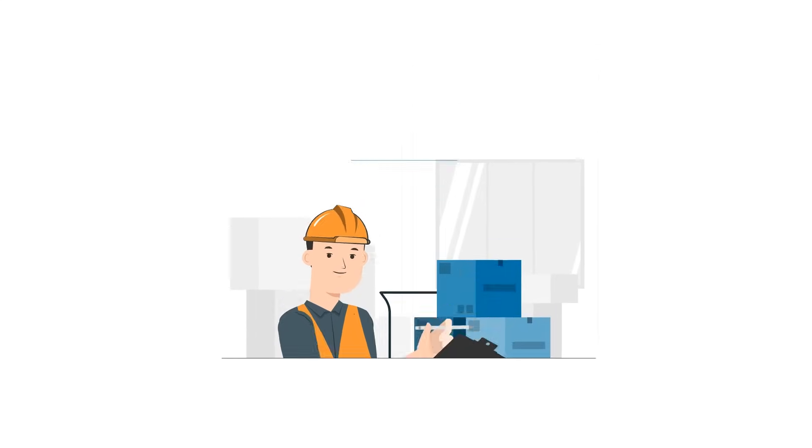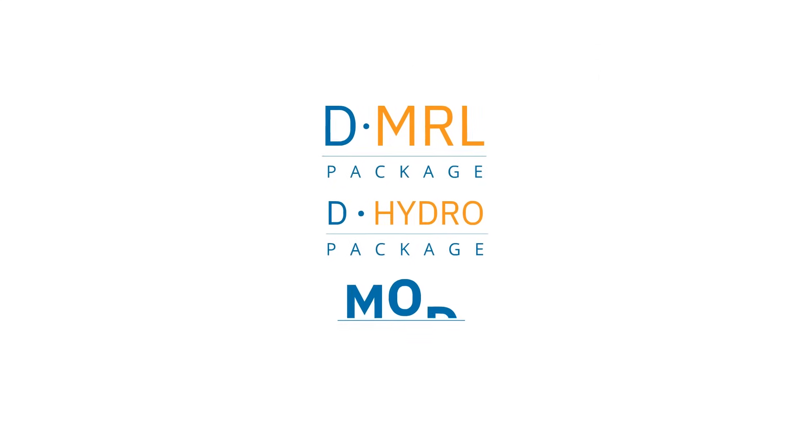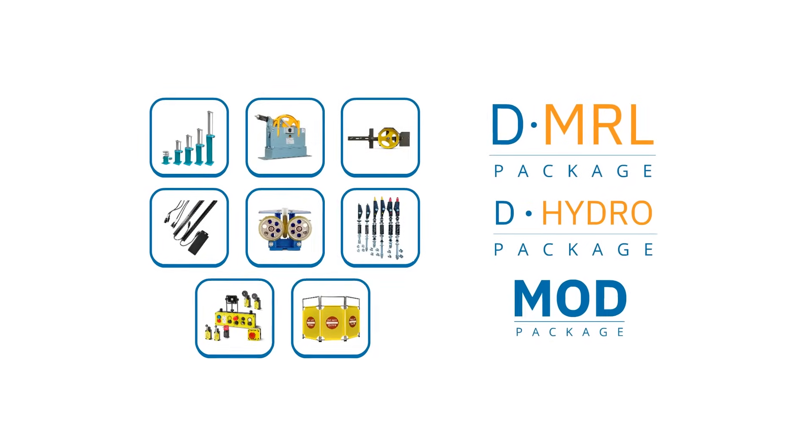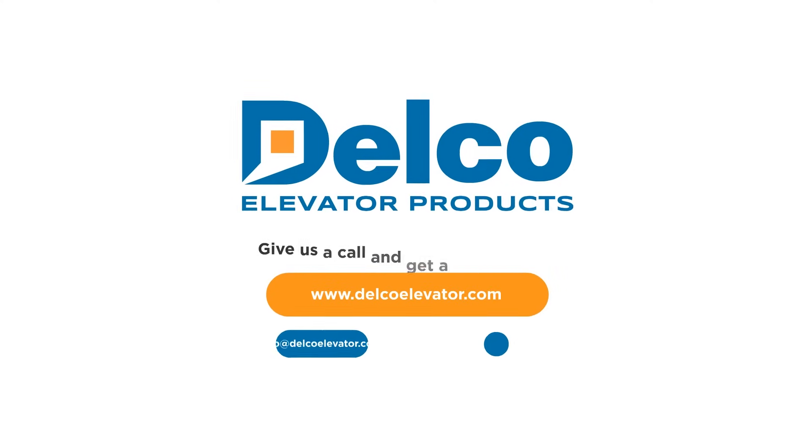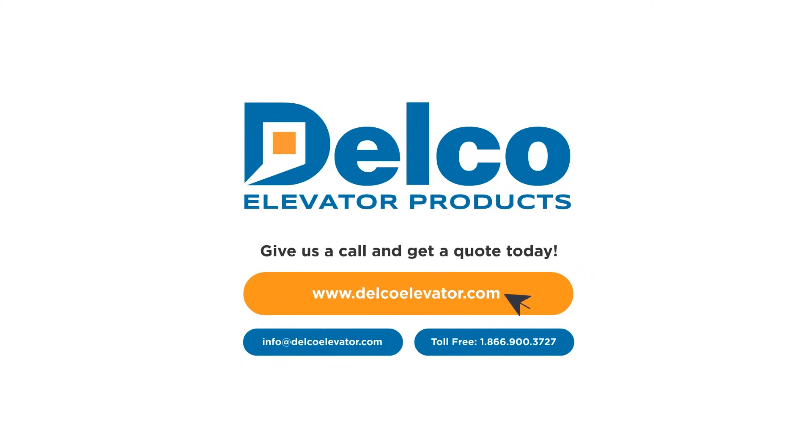Delco also carries new construction packages, mod packages, in-stock elevator components and parts for new construction, modernization, and maintenance. Contact Delco Elevator Products for a quote today.